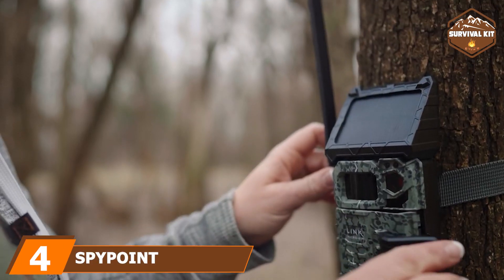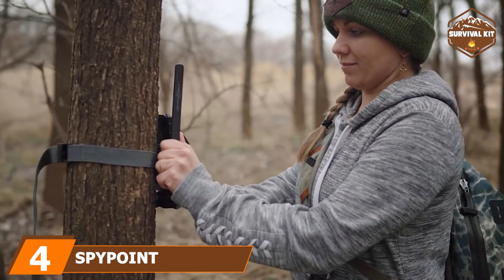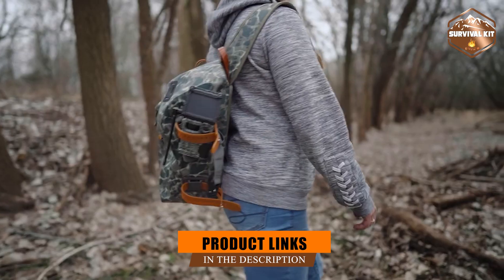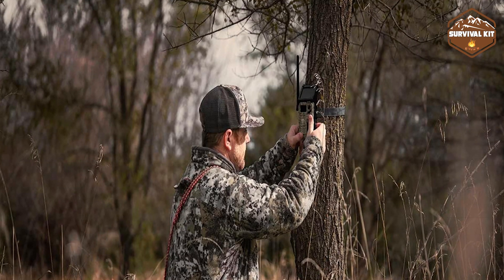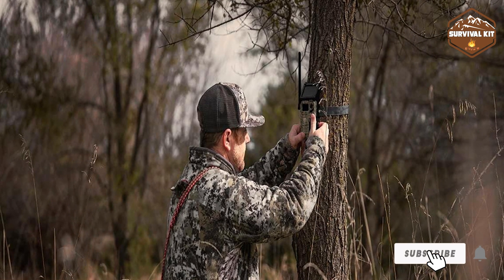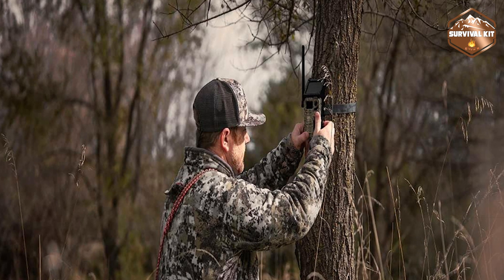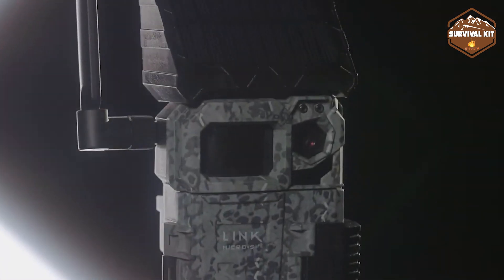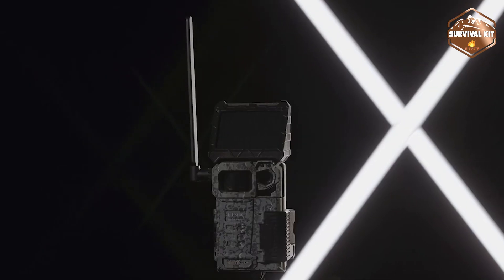Next at number 4, we have the SpyPoint Link Micro S LTE Solar Cellular Trail Camera. The Link S is a cellular trail camera with both Verizon and AT&T service options. It employs an integrated solar panel to keep the power flowing. Lightning-quick trigger speeds allow it to detect objects up to 100 feet away in as little as 0.07 seconds.